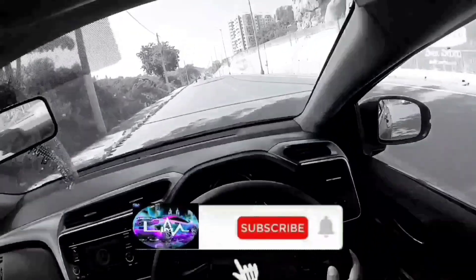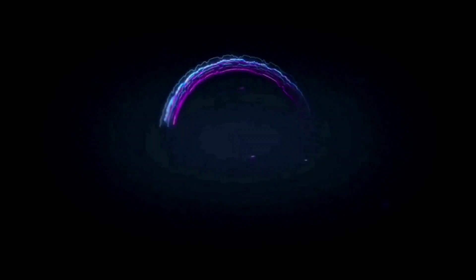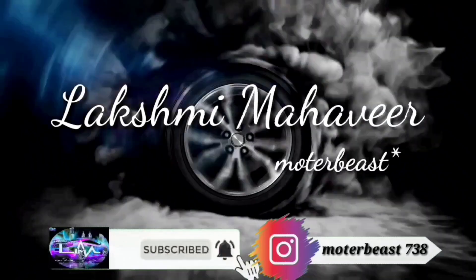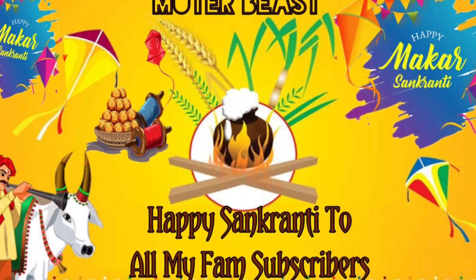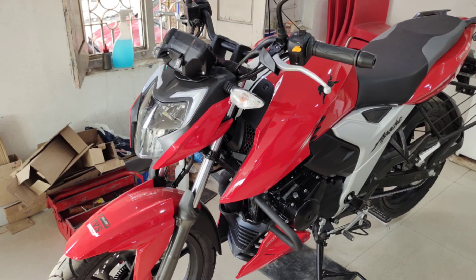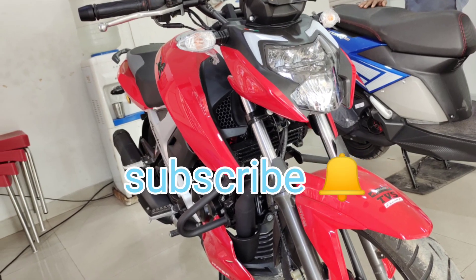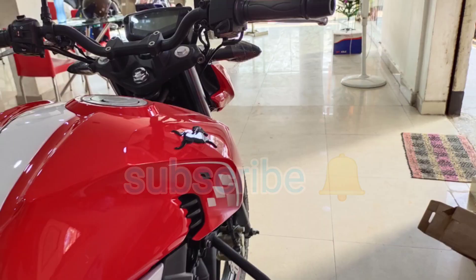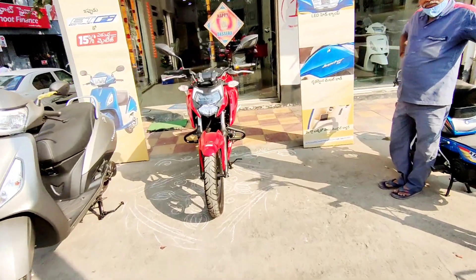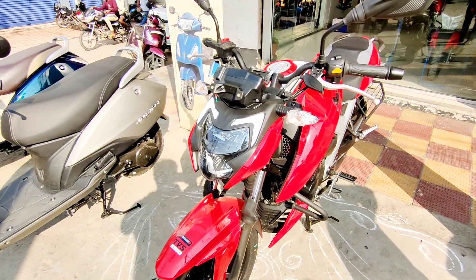Hi guys, welcome back to our channel Motor Beast. Please subscribe and press the bell icon for more updates. Welcome to another vlog — this is the TVS Apache RTR 160, and it's a new vehicle.